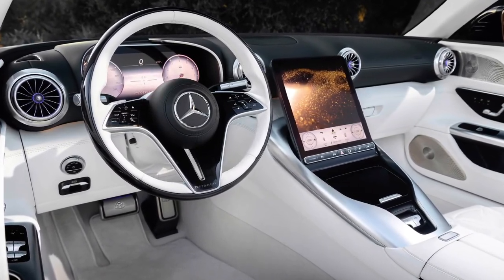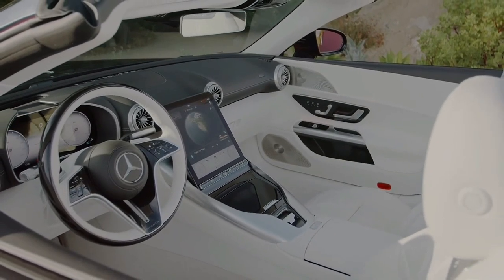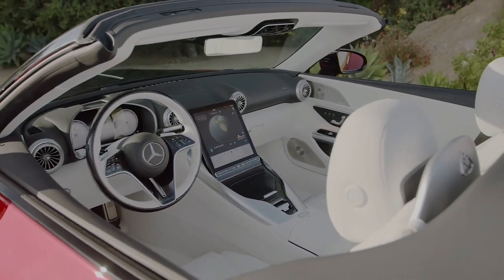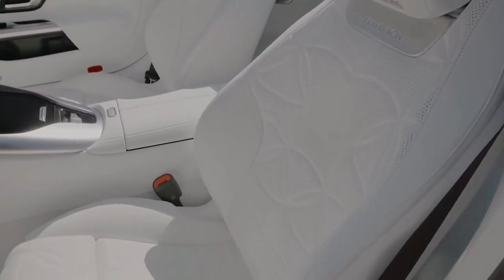To suit individual preference, two design concepts are available: the red ambience with the exclusive color Manufaktur Garnet Red Metallic, and the equally expressive white ambience with the color Manufaktur Opalite White Magno.